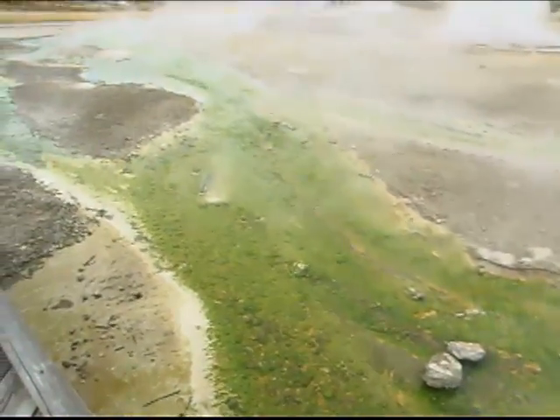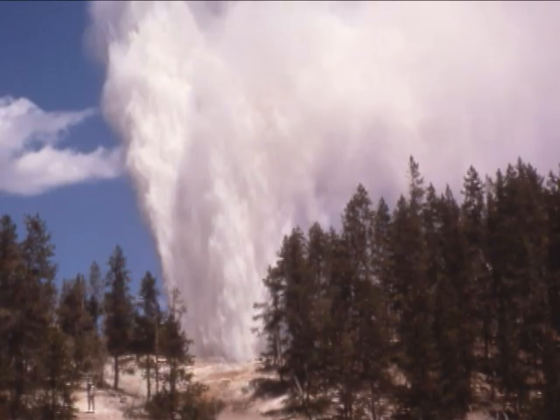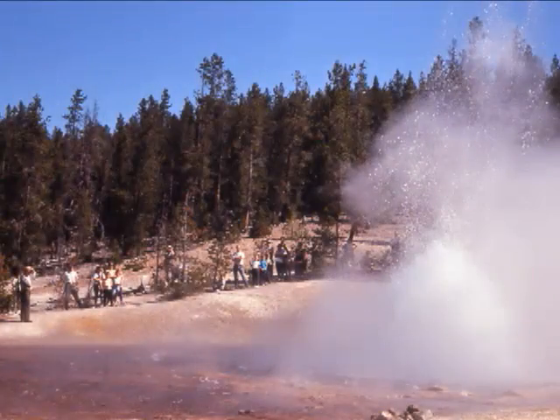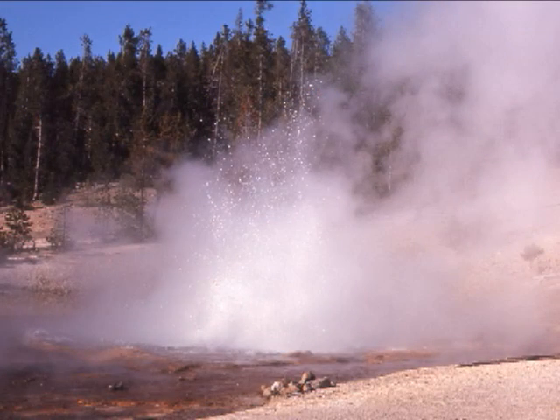At Norris you'll find Steamboat Geyser, the tallest geyser in the world, which during major eruptions flows water and steam 300 feet into the air with a thundering roar. Norris is also home to Echinus Geyser, the largest acidic geyser in the world. Acid geysers are rare, and Norris boasts more than anywhere else on Earth.